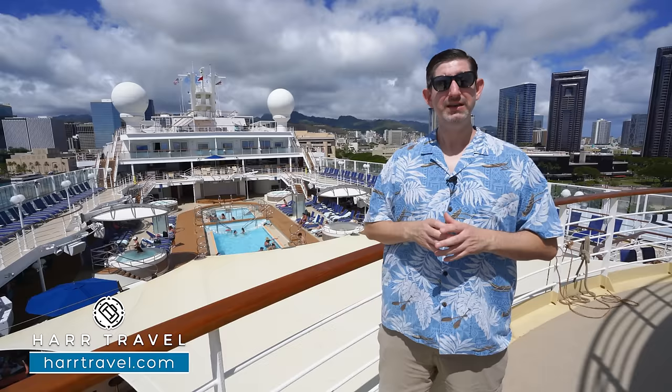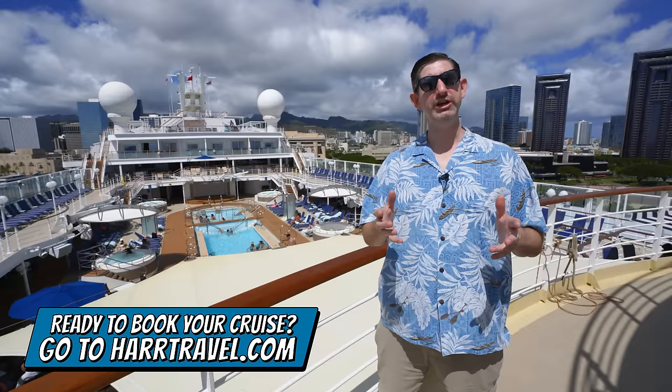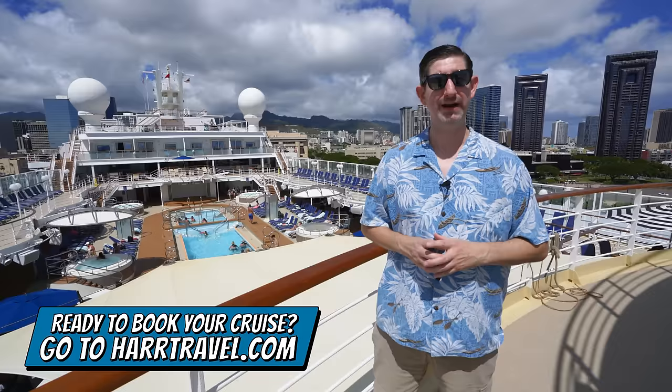I'm going to take you through all the public spaces here on board, and we have other rooms and suites on our channel as well. When you're ready to book your next cruise with Norwegian Cruise Lines, Oceania or Regent, make sure you do it on hardtravel.com or reach out to your hard travel advisor. We know the space inside and out, have an amazing relationship with the cruise lines, and can craft the cruise vacation of a lifetime at an incredible value.